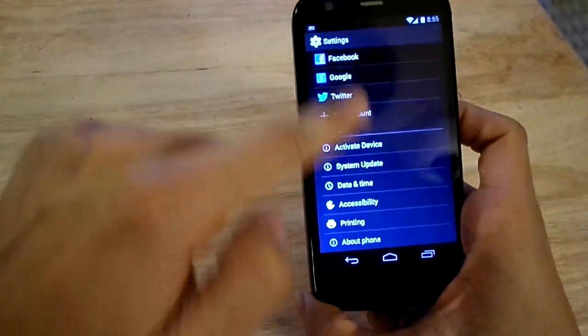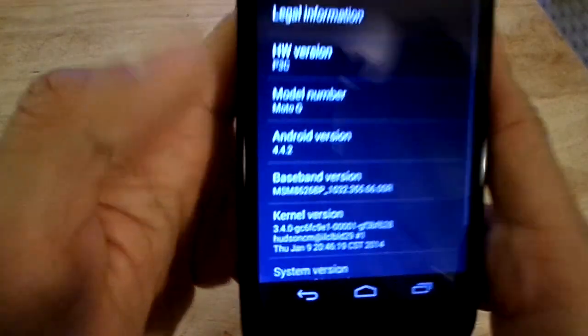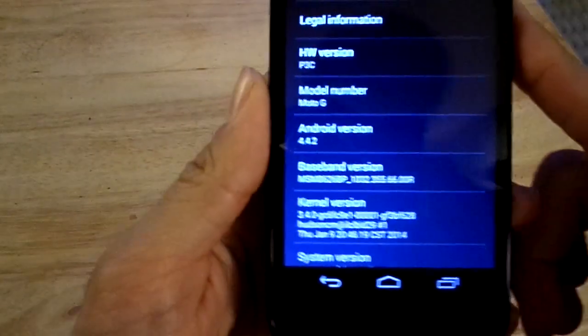So just so you can see, here we go — I'm going to scroll all the way down to the About Phone section, and there it is. If you guys can't make that out, it's Android 4.4.2, just updated yesterday.